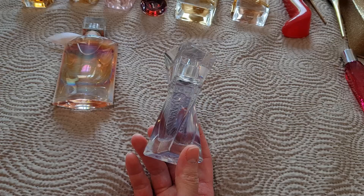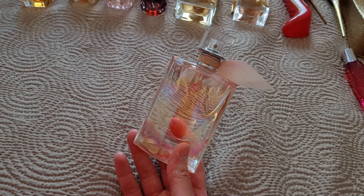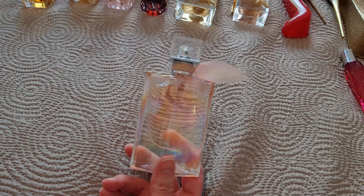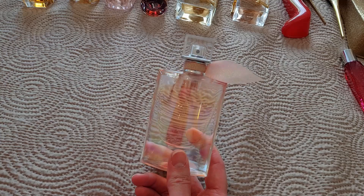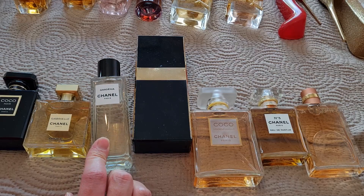La Vie Est Belle Soleil Cristal — just look at the bottle, so beautiful. It's mainly a coconut patchouli fragrance with a little bit of the La Vie Est Belle DNA, but really different from the other flankers. I actually like the coconut here, but since buying it I've smelled other coconut fragrances I prefer. I haven't used it as much as I expected and now I find it cloying. If I'm honest with myself, I'll declutter this one.